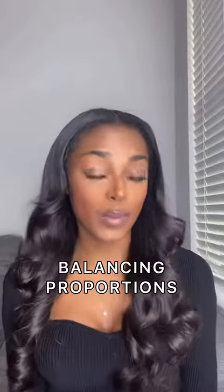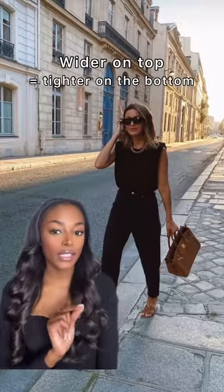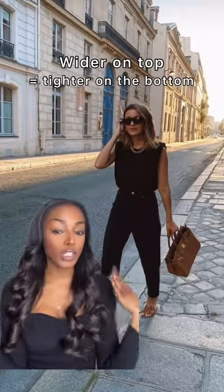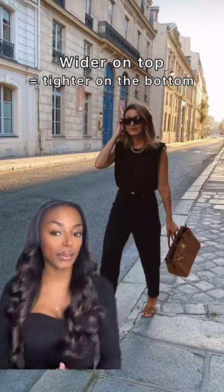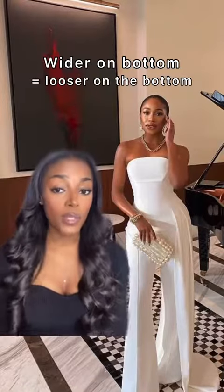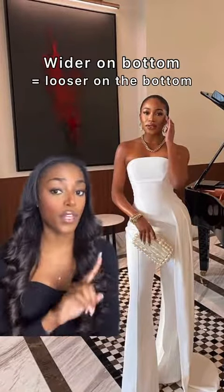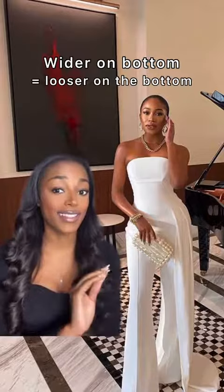The second reason your outfit may not look good is because you're not balancing proportion. This means if an outfit is looser on top, it should be tighter on the bottom, and vice versa. You can see this clearly where she has padded shoulders — wider on top — tapering down into slim fit pants, giving a really chic and proportional look. Or the vice versa look, where the pants are wider on the bottom than on top, and this look is stunning.